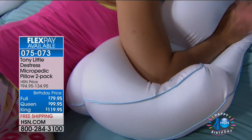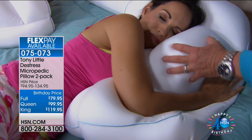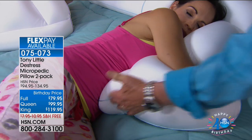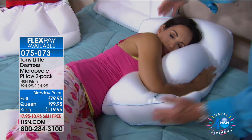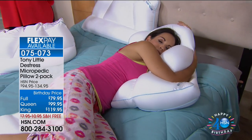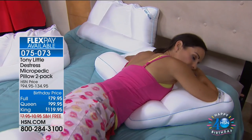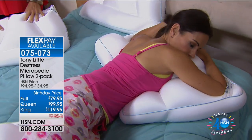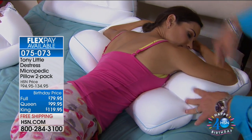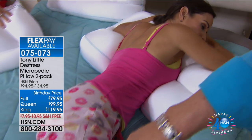Tony demonstrates for stomach sleepers — recommending the king pillow because it spreads way out, cradling elbows and all. For people who use a pillow to elevate hips, the model can adjust the pillow with her feet — and it's always cool to the touch. 'It feels good to have cold feet versus hot feet.'